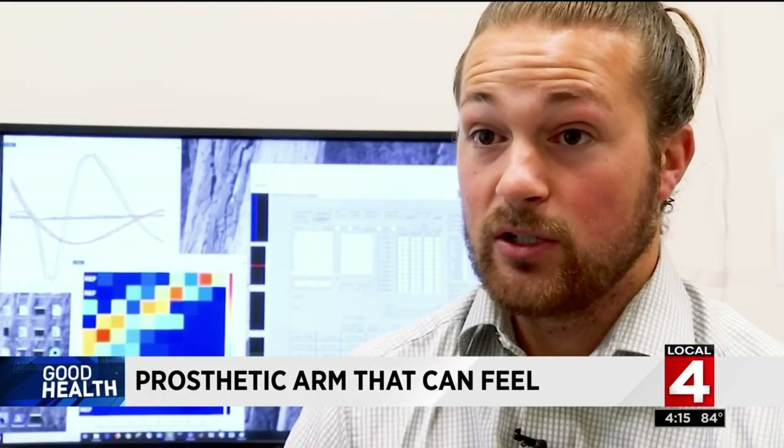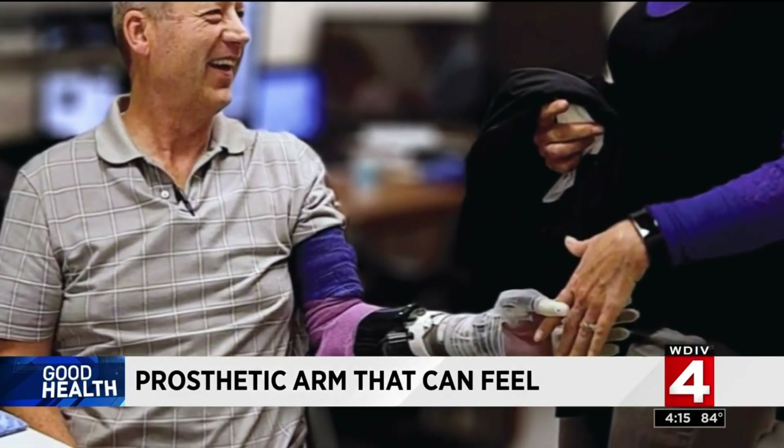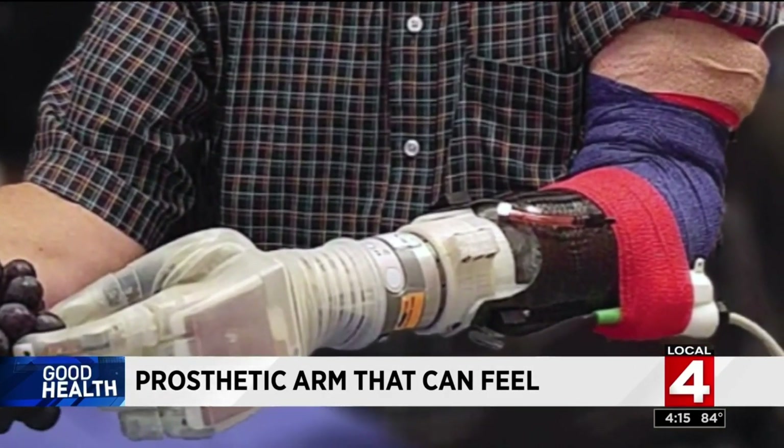What we're doing is trying to communicate with the body in the body's natural language, and by doing that we saw enhanced benefits with sensory feedback. We're not quite there yet, but the sense of touch and the sense of movement that we're able to recreate does seem very real, although not quite as rich as what the biological realities are.